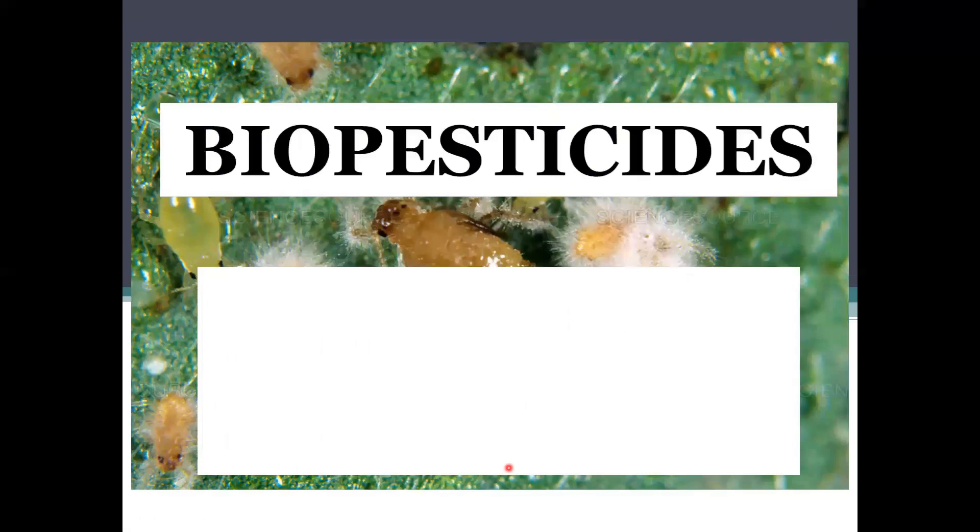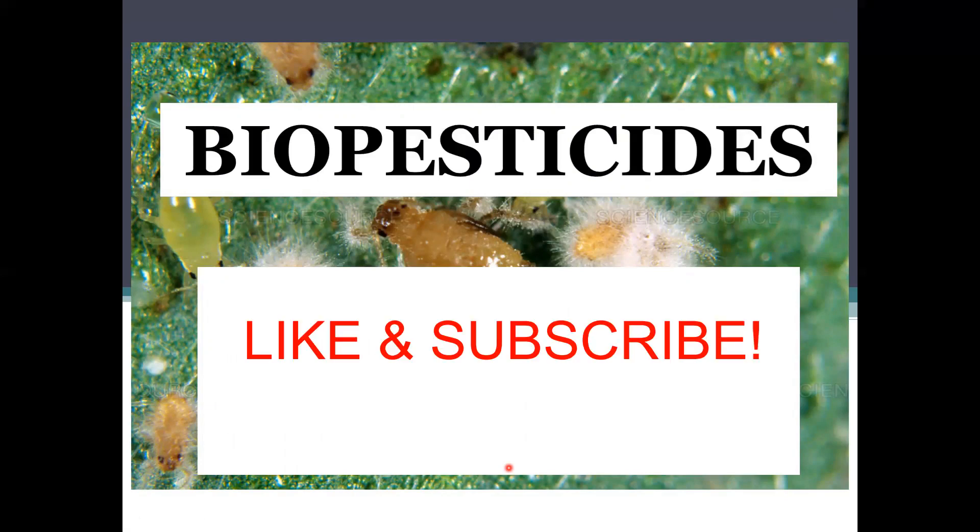That covers the news on genome sequencing. For any other miscellaneous news, check out the next video, where we will be talking about biopesticides and some miscellaneous news about the BXG. See you in the next one.